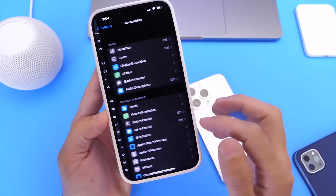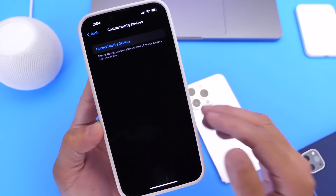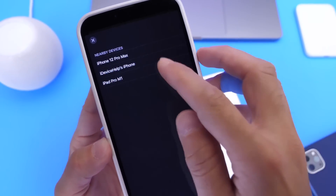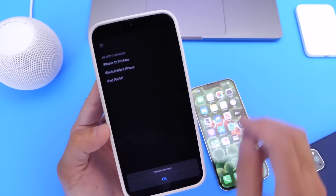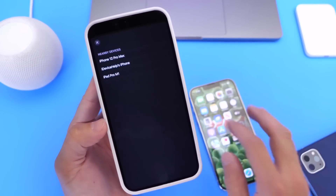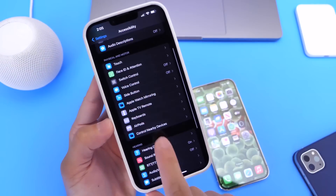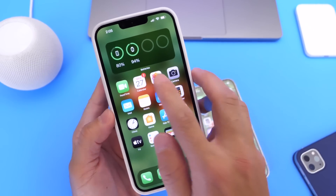In Settings under Accessibility, there is now an option to control nearby devices. Any device logged in with your Apple ID that's connected to the same Wi-Fi network can be controlled from this device. Right now I can see an iPhone 12 Pro Max available to control. The feature is a bit spotty when connecting, but it's a cool new addition to Accessibility in iOS 16 Developer Beta 4.